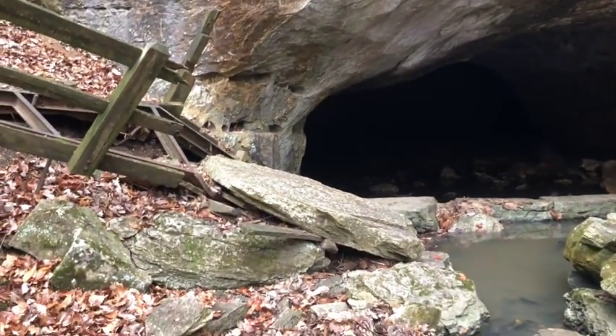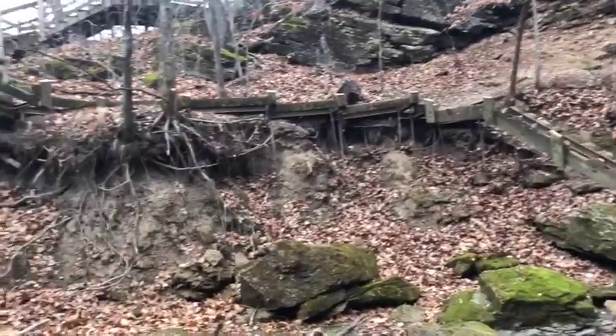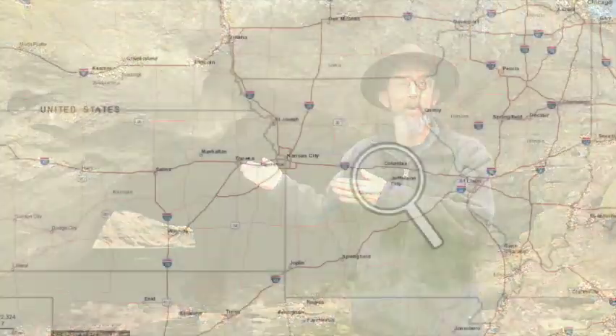New sinkholes developing, a boardwalk destroying rockfall, stream erosion undermining foundations. This is the geologically active landscape of Rockbridge State Park.